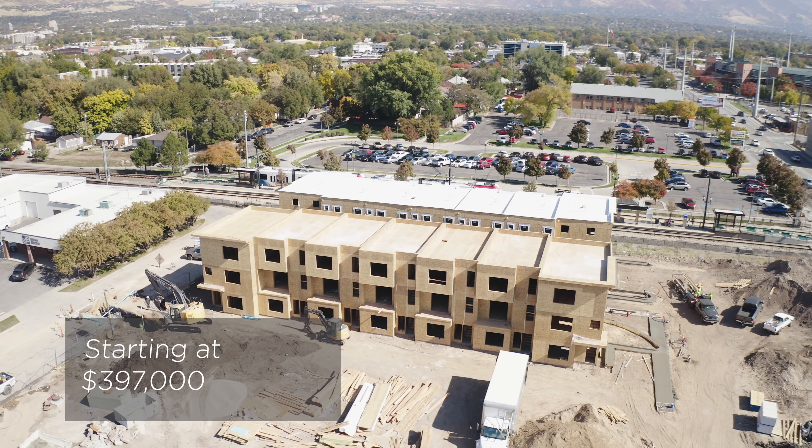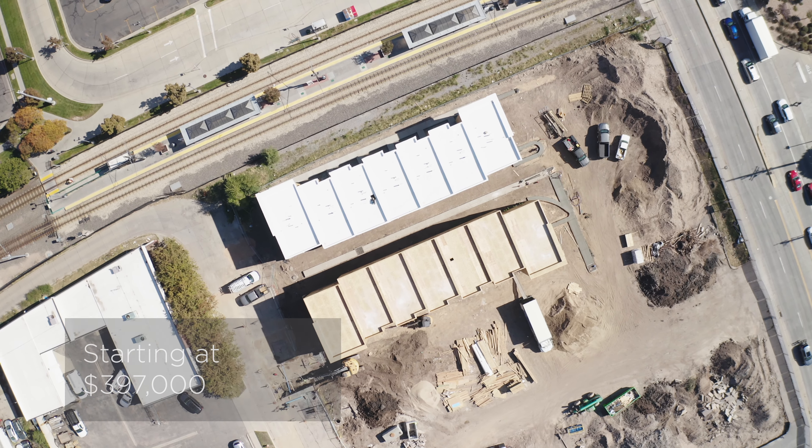Hey, it's Tara with CW Urban. We're here today checking out the Lucy — wanted to give you a progress update.